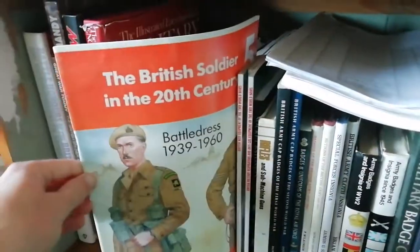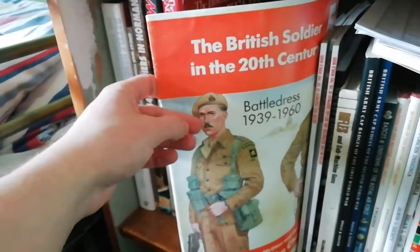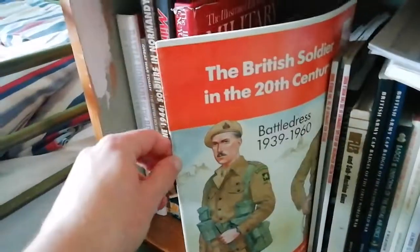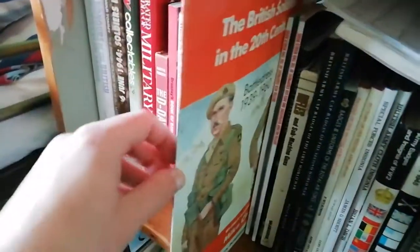Battle Dresses 1939 to 1960 is a good book covering the different types of battledress during the Second World War — the 1940 pattern, the post-war 1949 pattern, and others in between.